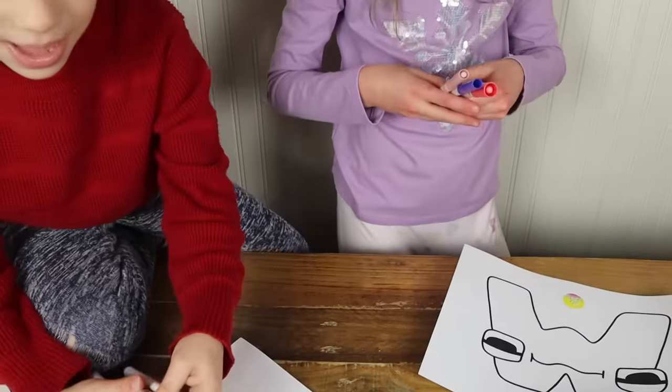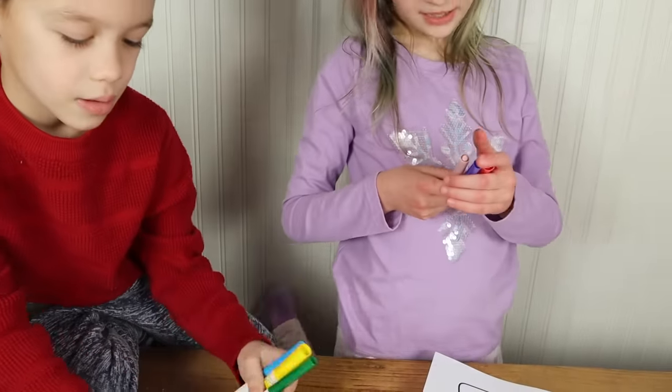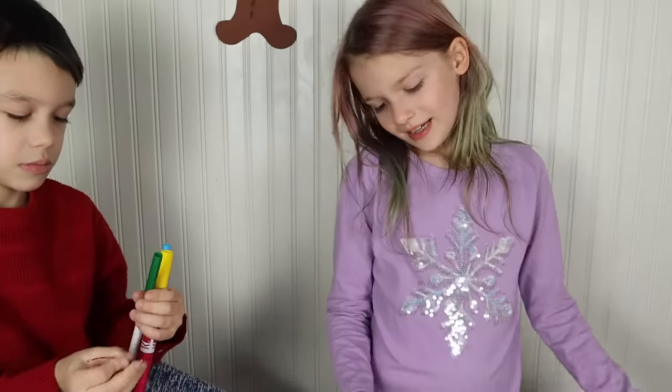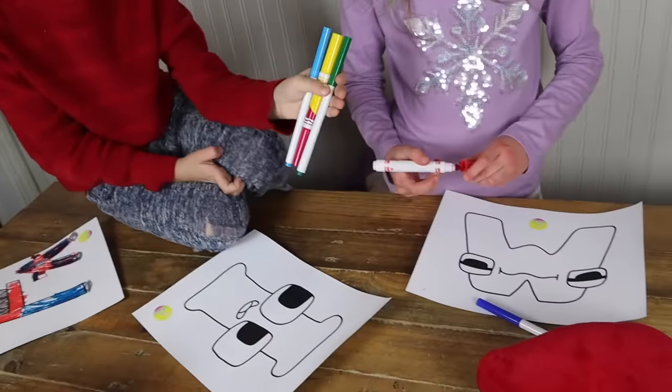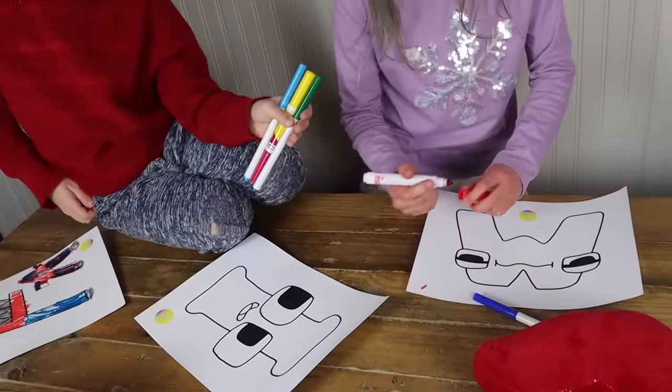So what have you got? Peach, blue — I got peach, kind of like a white pink. Peach, red, and blue. I'm gonna double. Alright, I got blue, yellow, green. Alright that's good.